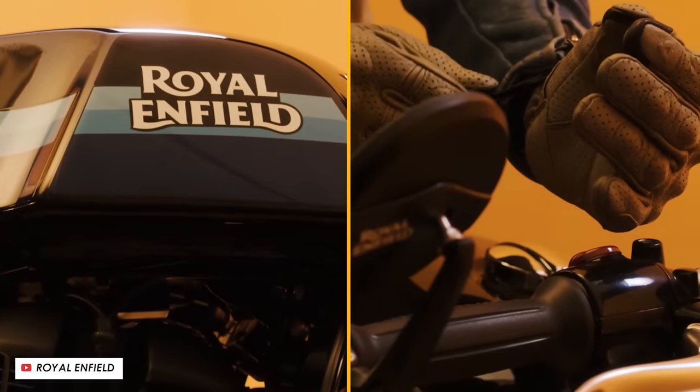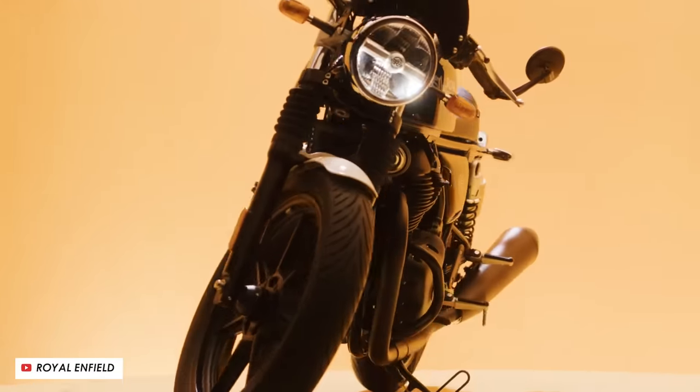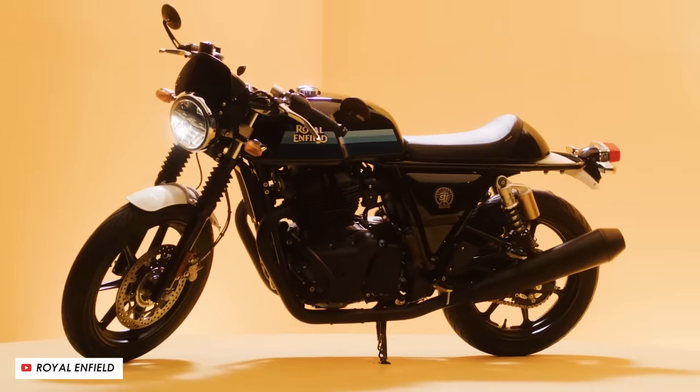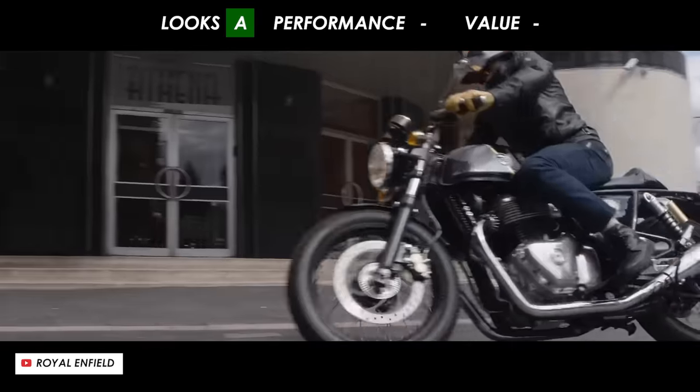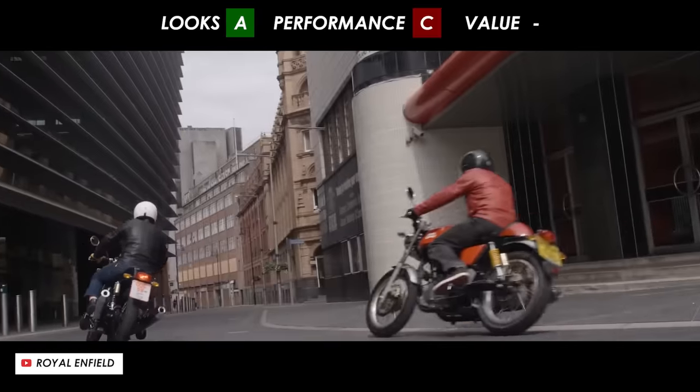It's got all the classic hallmarks of a cool retro cafe bike: the single seat setup and the seat cowl, the long slim tank, the clip-on bars, and the right sort of low and long silhouette. So certainly an A for style here, but the trade-off is that it's not that fast, so I'll give it a C for performance.